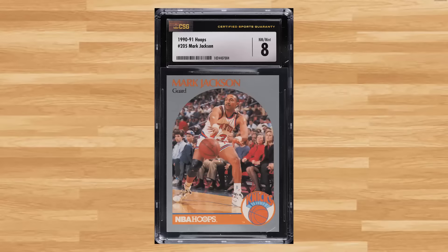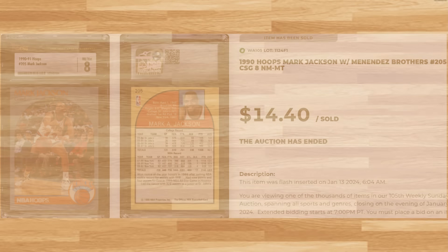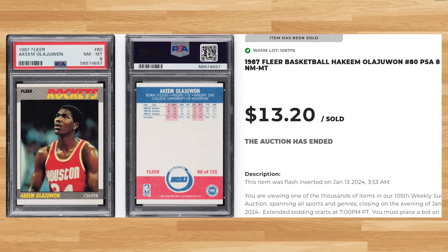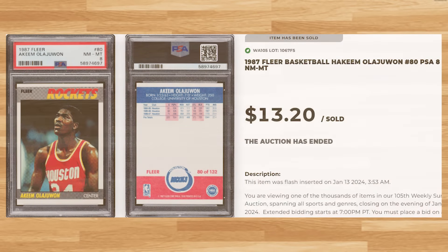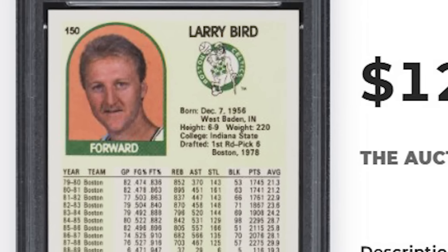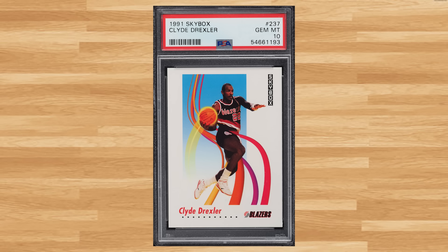Up next I found this 1990 Hoops Mark Jackson card number 205. This was a CSG 8 and it sold for $14.40. For another player that missed the top 50, we get this 1987 Fleer Hakeem Olajuwon card number 80, a PSA 8 that sold for $13.20. For a Hall of Famer that usually makes the top 50 weekly list, we get this 1989 Hoops Larry Bird card number 150, a PSA 9 that sold for $12. And for another player we haven't seen in a couple months, we get this 1991 Skybox Clyde Drexler card number 237, a PSA 10 that also sold for $12.